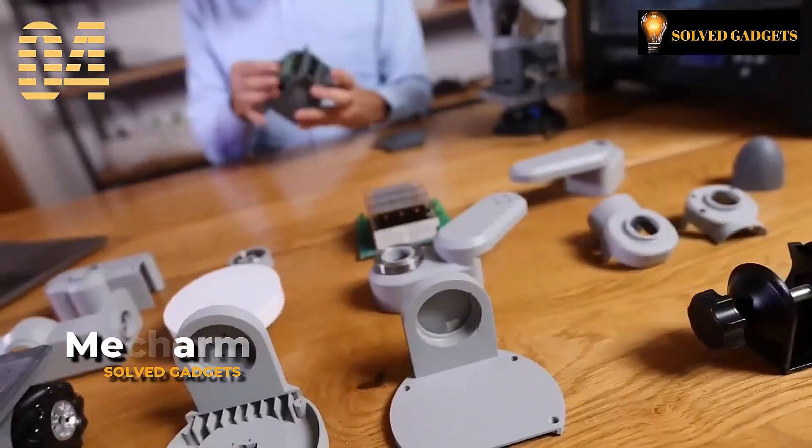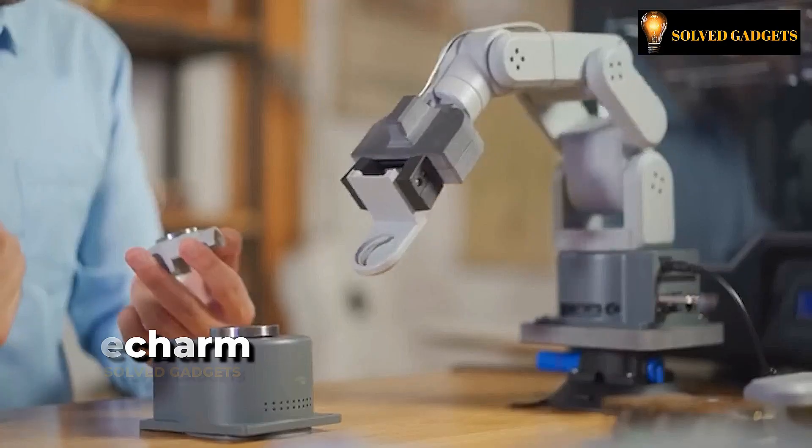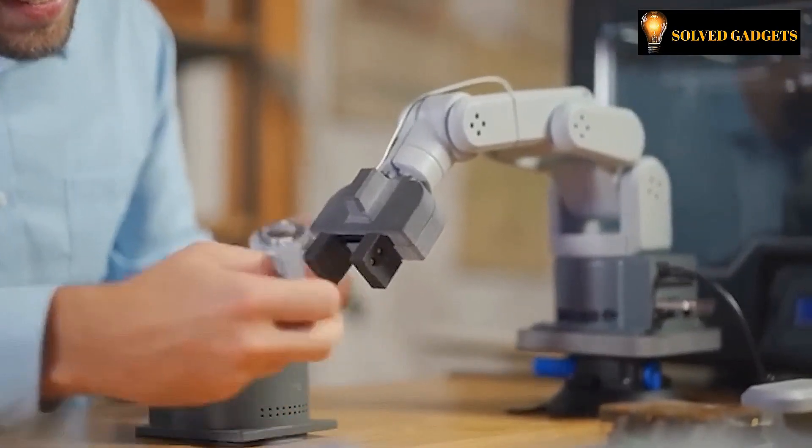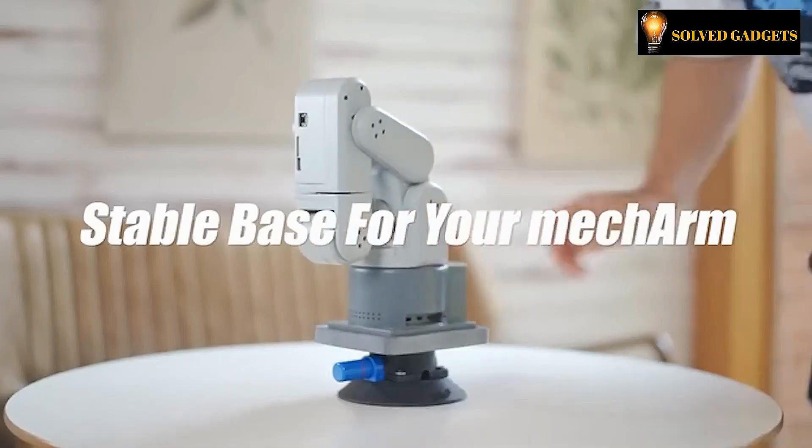This is MechArm. Working at your work area is made much easier by this mechanical arm robot. Six axes have been added to the mechanical arm by its creator, giving it adaptability, range of motion, and responsiveness.